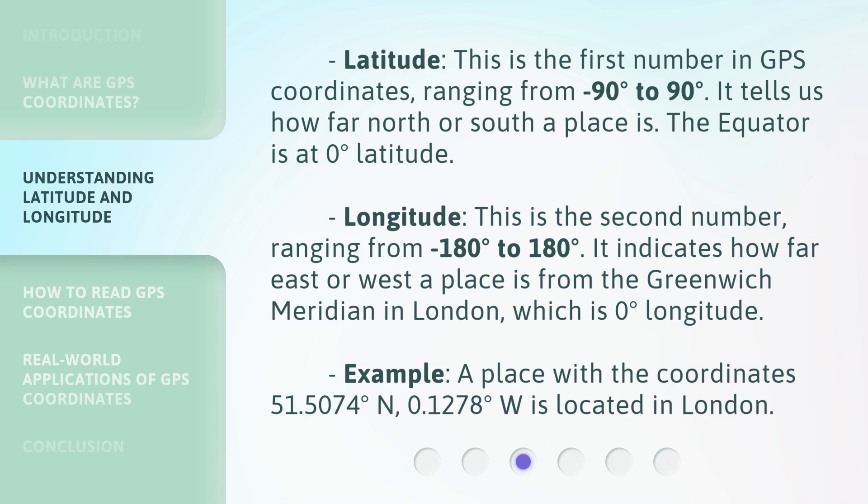The Greenwich meridian is 0 degrees longitude. For example, a place with the coordinates 51.5074 degrees north, 0.1278 degrees west is located in London.